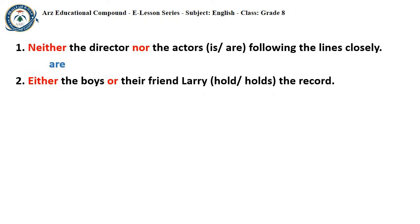Sentence 2: 'Either the boys or their friend Larry holds/hold the record.' In this sentence, BOYS and FRIEND are the subjects. These two subjects are joined by the conjunction EITHER OR, so the subject closest to the verb decides the number of the verb. FRIEND is a singular subject, so the verb must be in its singular form: HOLDS.